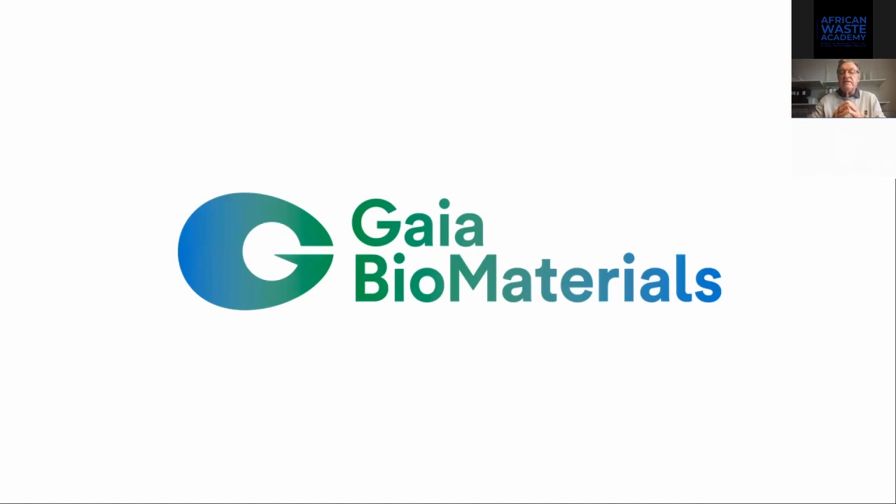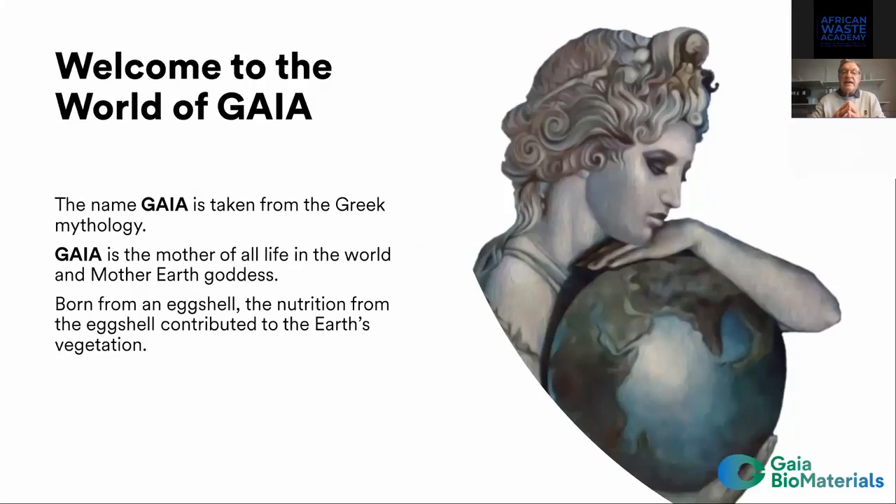We are working worldwide to create materials and find alternatives to fossil plastics. We took the name Gaia, which is taken from Greek mythology. Gaia is born from the eggshell, and then the eggshell comes to the ground and we have a fertilizer, so we have growth like a forest and other grids, and then we get vegetation.